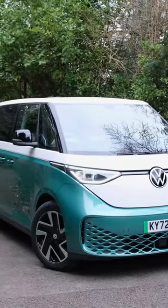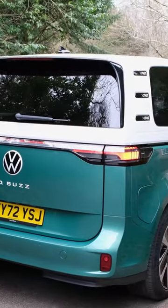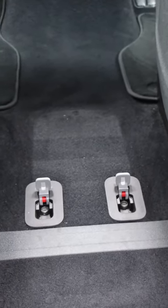The VW ID Buzz is unique in more ways than one. Aside from its nostalgic exterior design, the vehicle has plenty of space within the cabin, with the centre console even capable of being removed in its entirety.